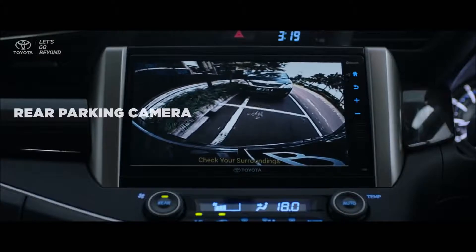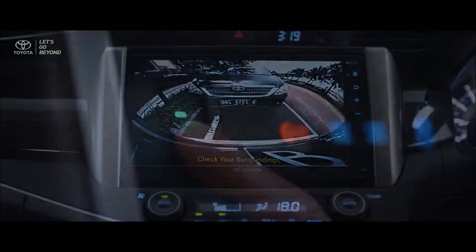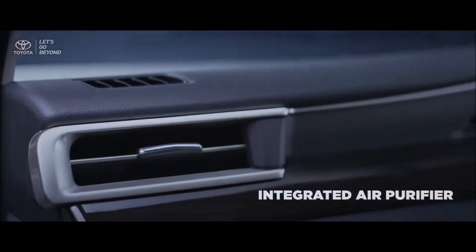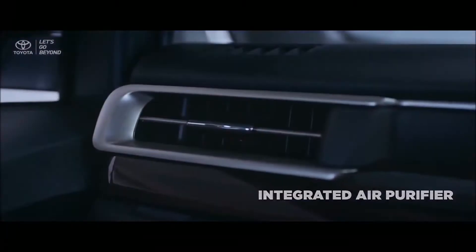As a premium MPV that provides total comfort, the new Kijang Innova luxury grades and new Venturer introduce the new integrated air purifier healthy feature that will improve the quality of air circulation in the cabin.